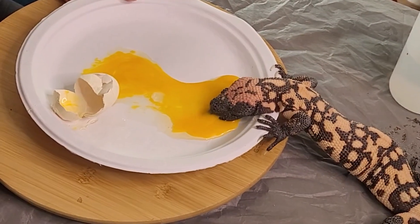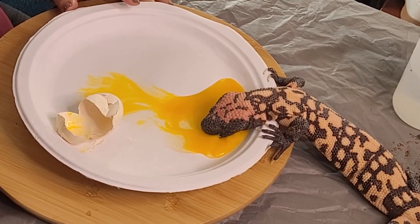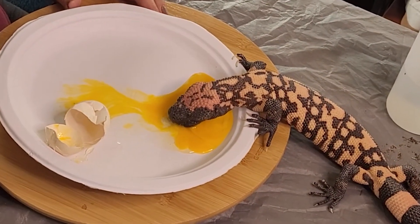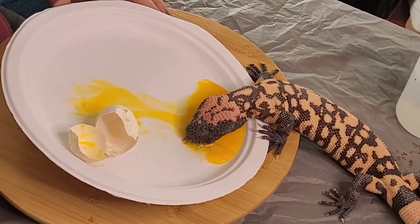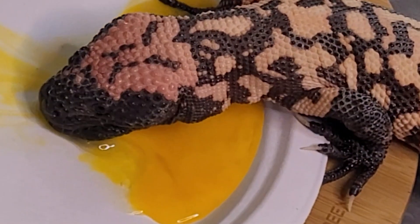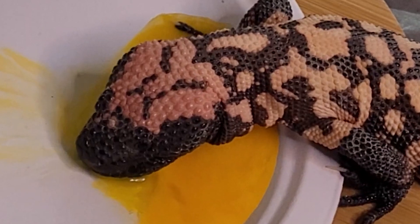Gila monsters are the only venomous lizard of North America. They reside in the wild in the American Southwest down into Mexico. They are egg eaters and their favorite thing in the world is fresh eggs from my chickens and my ducks. They can go absolutely gaga for eggs — sometimes they even eat a bit of the eggshell, but I crack it for them since they can't eat it whole. They are carnivorous, eating eggs as well as small mammals and lizards. Mine primarily eat small rodents and farm fresh eggs.